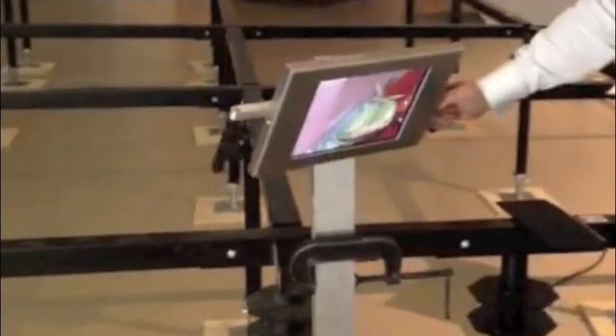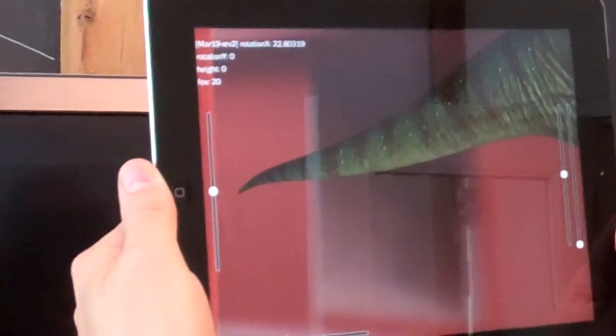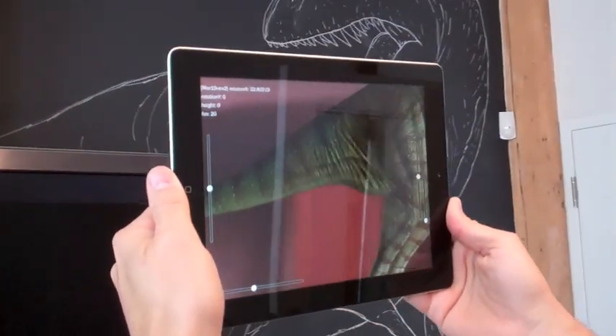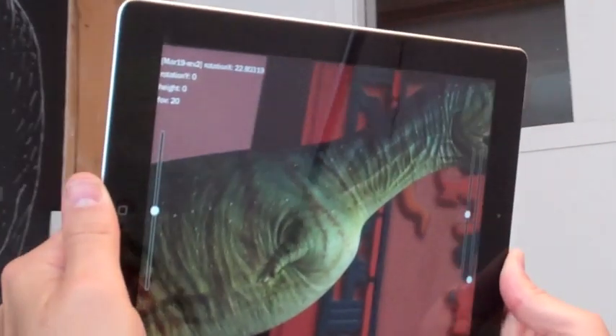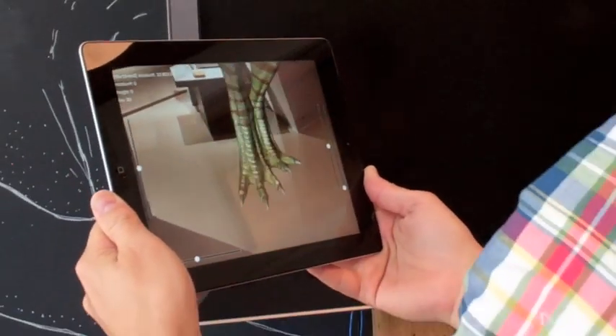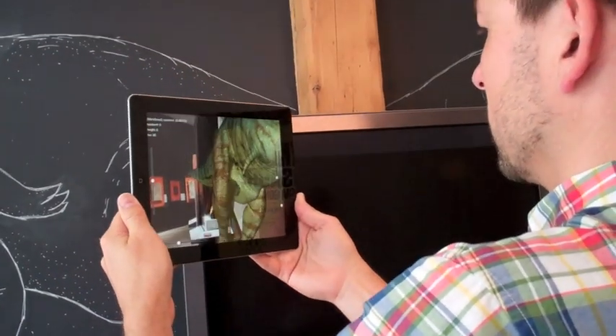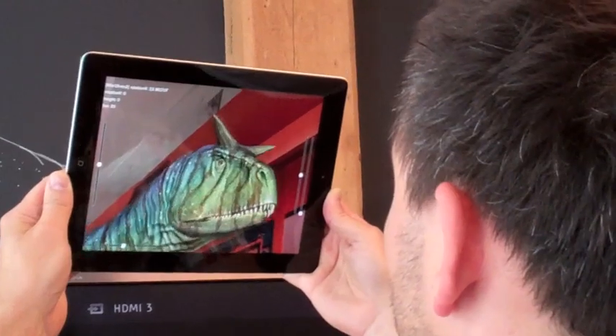iPads will be installed nearby in special holders allowing you to use this technology once again, this time recognizing the bones themselves and displaying how they might look with flesh, muscle and skin added. It's a chance to see what color the dinosaurs are but also to see how they might move and what behavior and personalities they might exhibit if they were alive today.